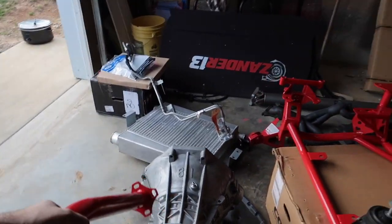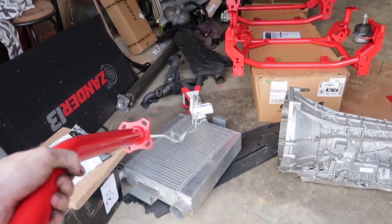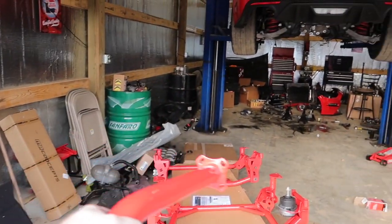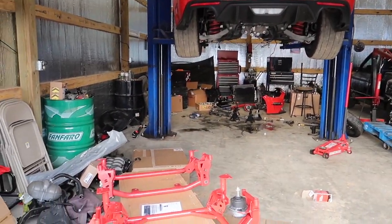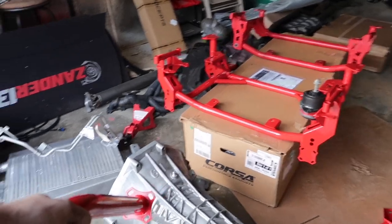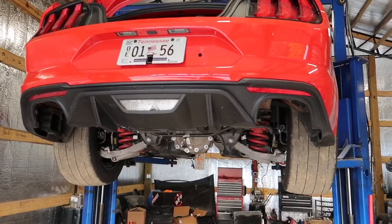New upgrades, new hotness — we've got a transmission, a turbo kit, and lots of other goodies in those boxes back there. That's our new boost that we haven't revealed yet. And this is our Midnight Performance built transmission that's going to go into the Red Queen. I'm not going to give you all the secrets just yet — stay tuned to the channel.